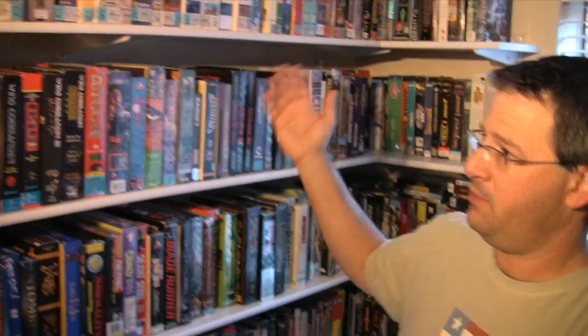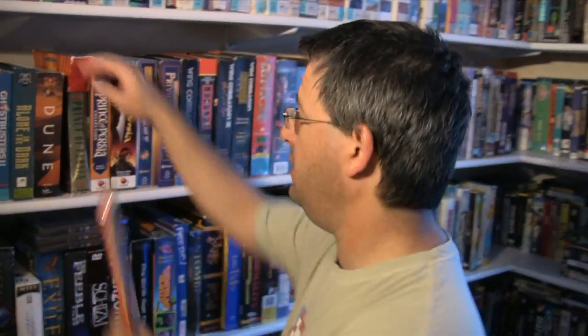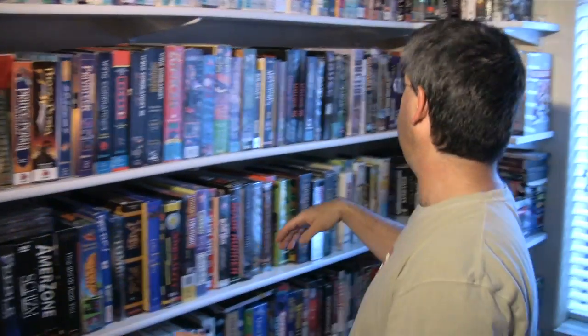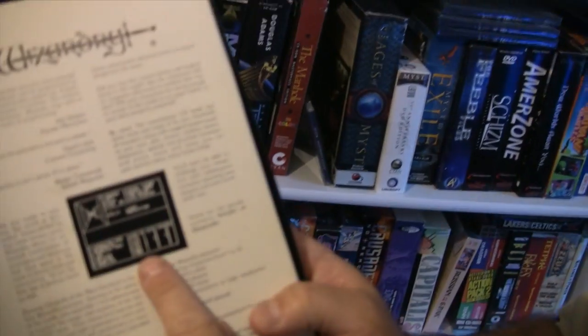Old floppy disk games, CDs, Sierra Online, LucasArts. People talk about Prince of Persia in the movie and the games — this is the very first Prince of Persia game from 1989. I've got some software dating back to 1982. Here it is: Wizardry 1 for the Apple IIe, 1981. Look at the smoking hot graphics on that.